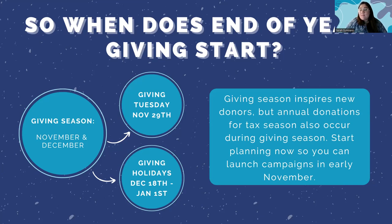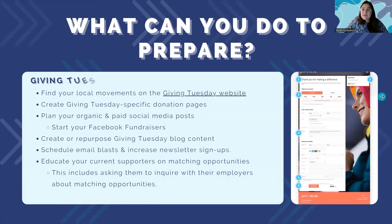When should you start planning? I would say start planning as early as now. Some people I work with planned their end-of-year giving strategies at the beginning of this year. In terms of launching, November is a really good timeline. Some of these strategies might be really obvious and others might be new — I'd just challenge you to give them all a shot this year, because when combined together they can be really effective.